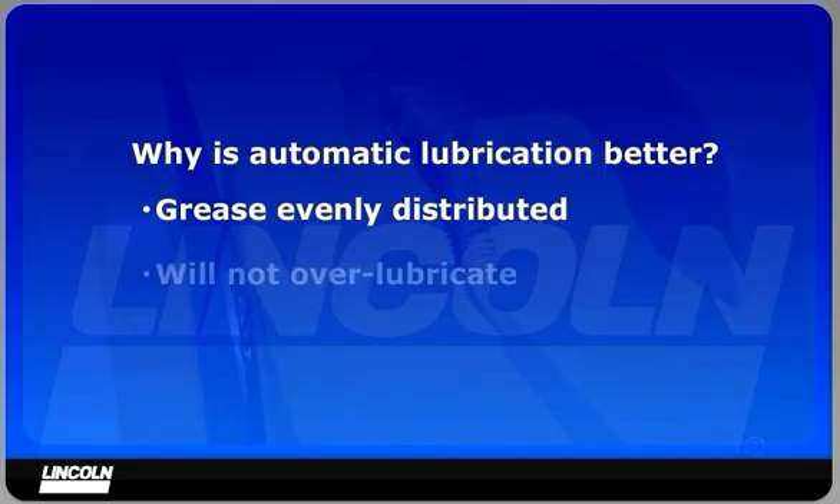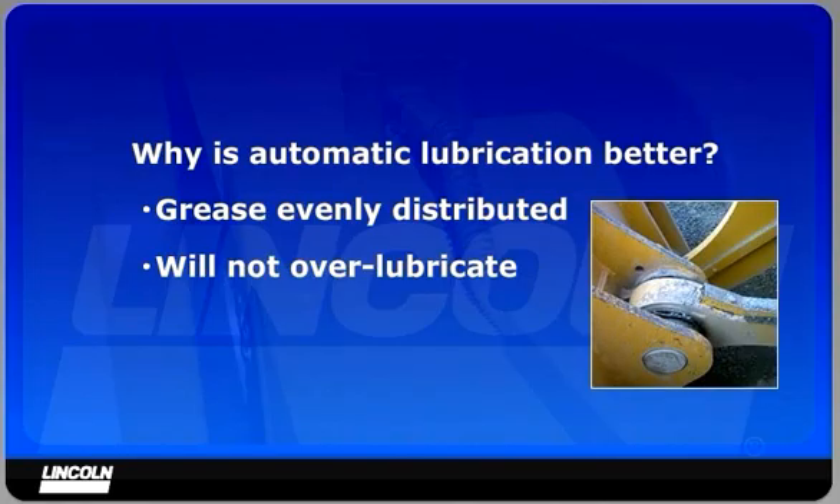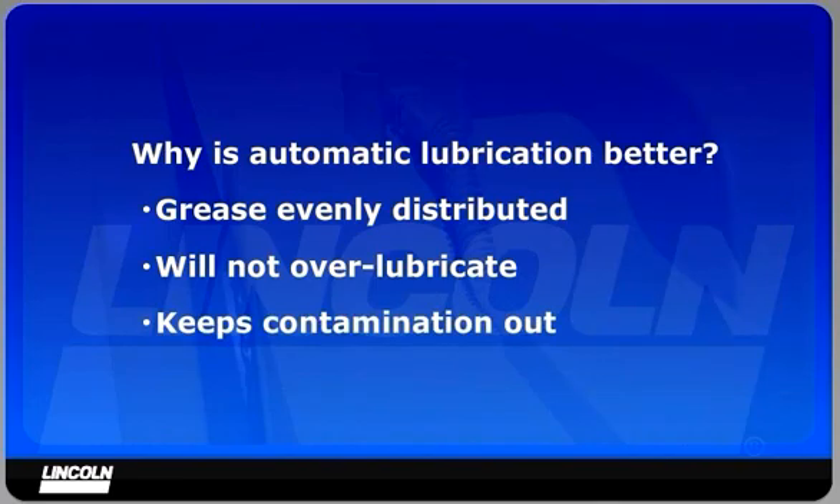Automatic lubrication will not over-lubricate the machine. In fact, the system will use less grease than if the machine were manually lubricated with a grease gun. Automatic lubrication will create many grease doughnuts around each pin, which keeps contamination out of the lubrication point.